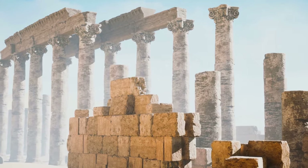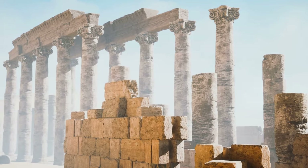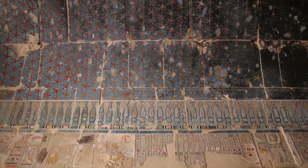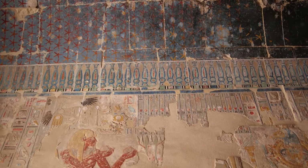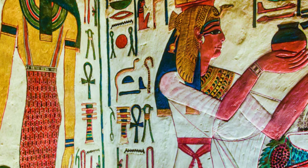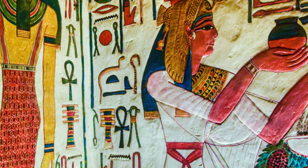One such tomb belongs to Nefertari, the beloved wife of Ramses II. Her tomb, QV66, located in the nearby Valley of the Queens, is a testament to the love and esteem Ramses held for her. Its walls are adorned with breathtakingly beautiful paintings depicting Nefertari's journey through the underworld and her reception by the gods. The vibrant colors and intricate details of these paintings, remarkably well-preserved, offer a glimpse into the artistry and skill of the period.